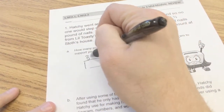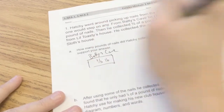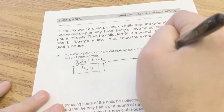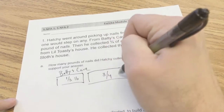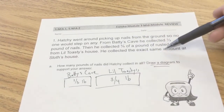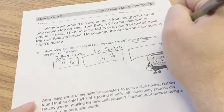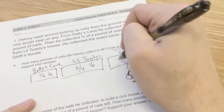First, he went to Batty's cave and found one-third pound of nails. Then he collected three-fourths of a pound — or three-fourths — from Little Toasty's house. Three-fourths of a pound. Then he collected the exact same amount at Sloth's house, who looks like a sloth, and he must have found there the exact same amount: three-fourths of a pound.